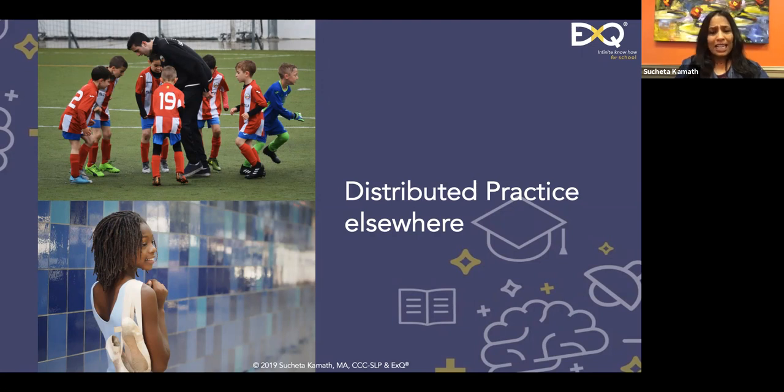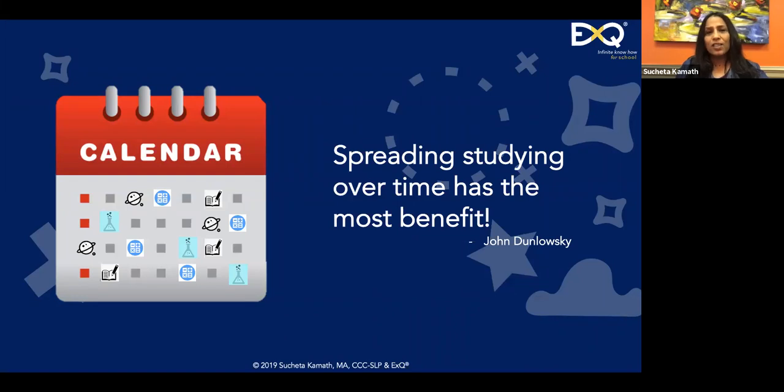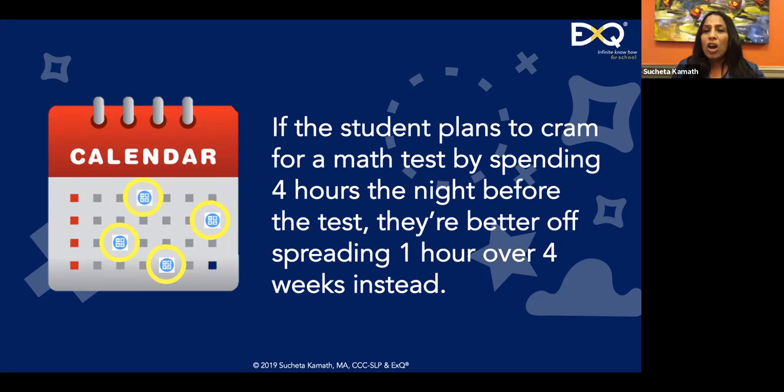Let me show you how this looks on a calendar. Spreading studying over time: you study geography once a week, science the following day, math a few days later, then circle back after five to six days — a gap of about a week. This kind of distributed practice is incredibly valuable because retention — judging what is understood and what is not — can only be tested through the passage of time. It's better to take one hour a week for four consecutive weeks than to cram four hours the night before.